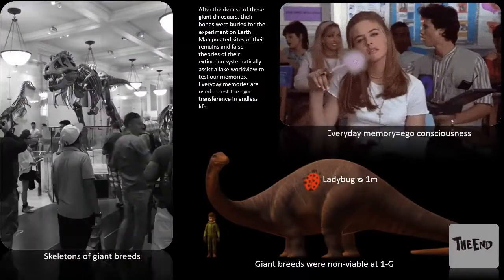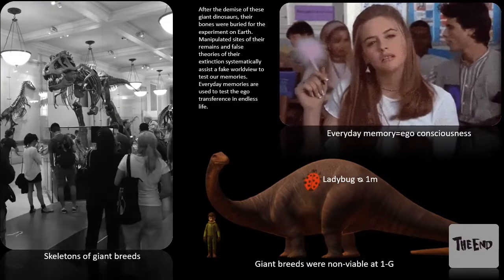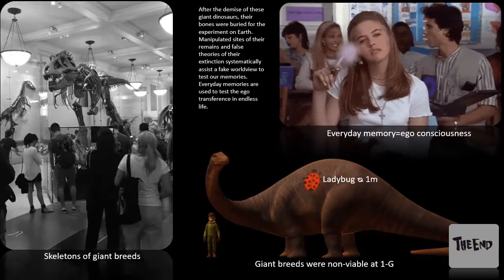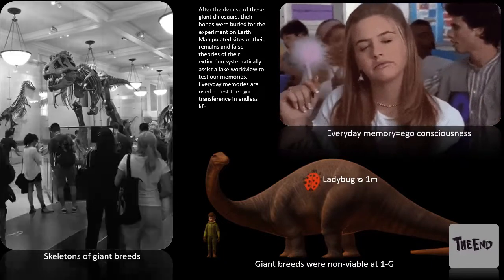After the demise of these giant dinosaurs, their bones were buried for the experiment on Earth. Manipulated sites of their remains and false theories of their extinction systematically assist a fake worldview to test our memories. Everyday memories are used to test the ego transference in endless life.